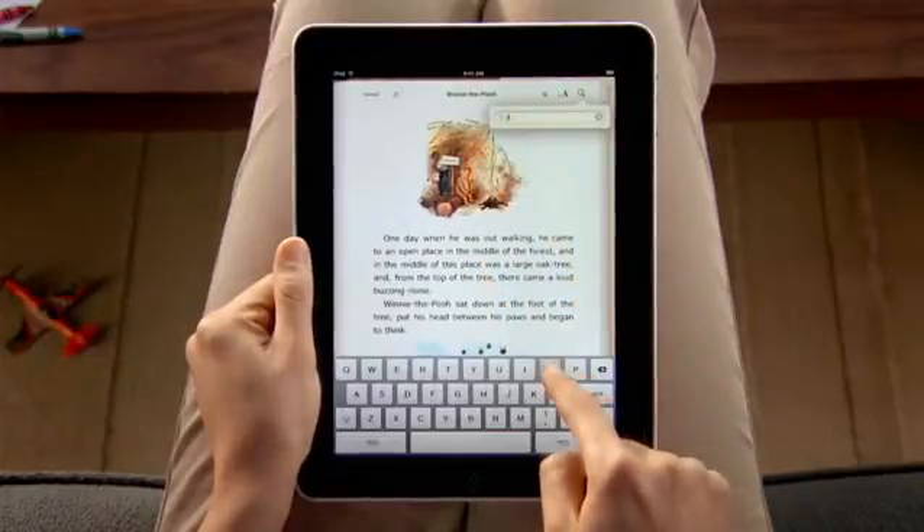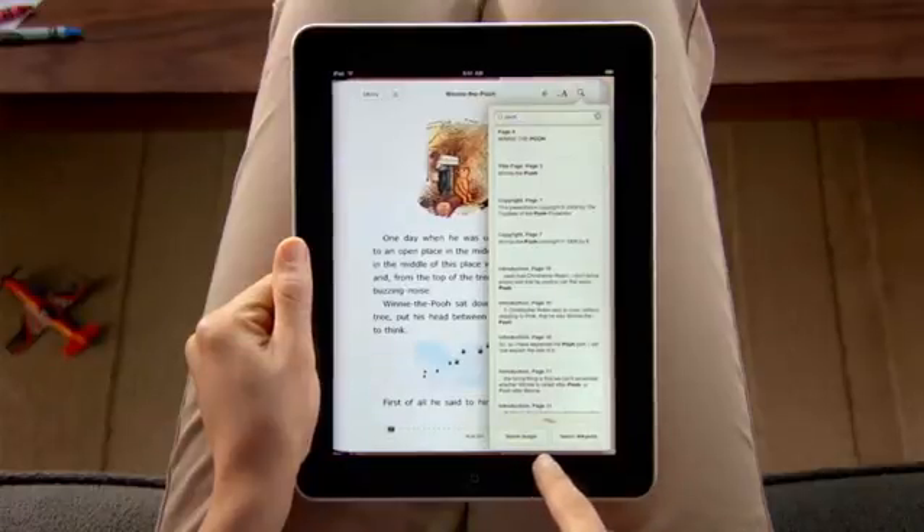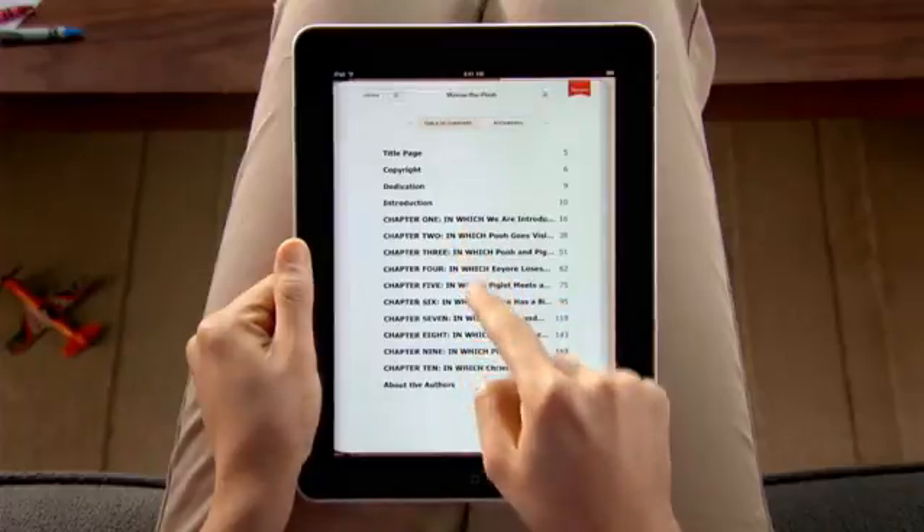Tap here to type in a word, and iBooks shows you everywhere that it appears in the book. You can even look it up on the web. With the table of contents, you can jump right to any chapter with a simple tap.